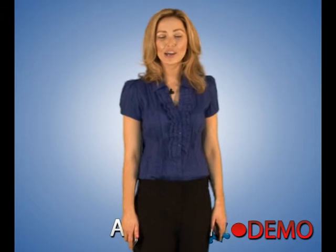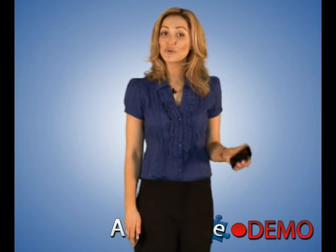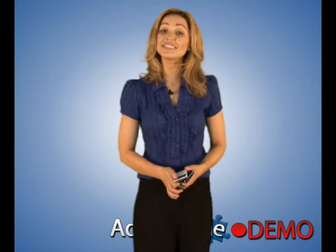Welcome to TheCheapestUKiPodRepairs.com. Our idea is simple: to supply you with the highest quality and cheapest iPod repairs in the UK with no hidden charges. Send us your broken iPhone, iPod, iTouch and Nanos and our fully qualified, highly experienced technicians will fix it, whatever the problem.